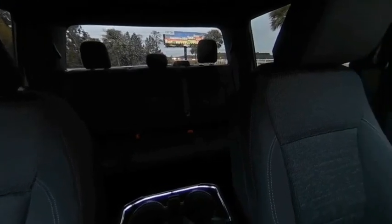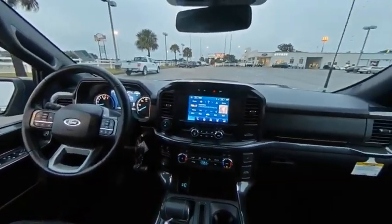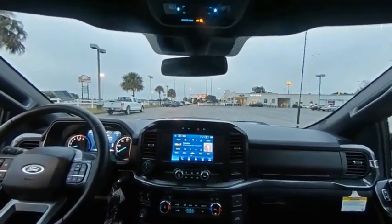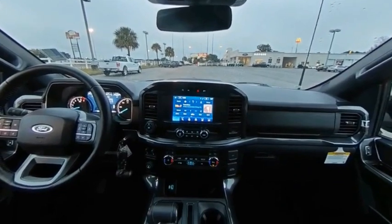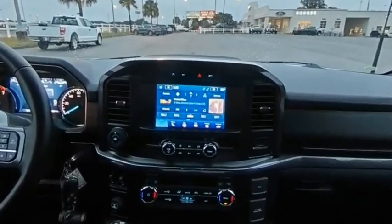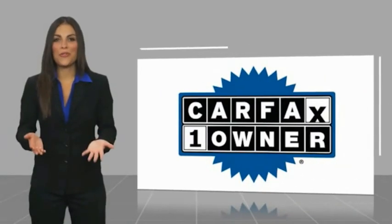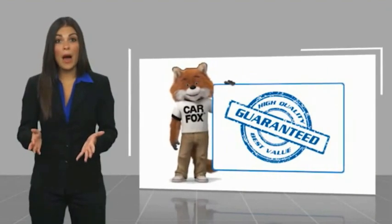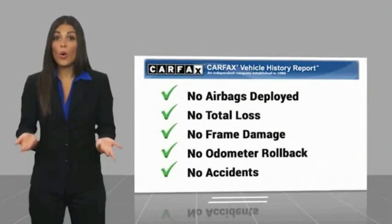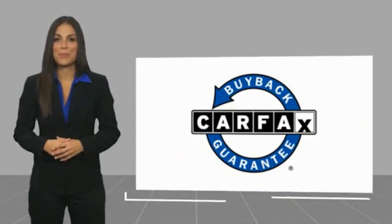If you like it online, you'll love it in your driveway — take it for a spin today. This is a one-owner vehicle with a CarFax vehicle history report. Be sure to find a complimentary copy of this report online or contact the dealership. This vehicle qualifies for the CarFax buyback guarantee.